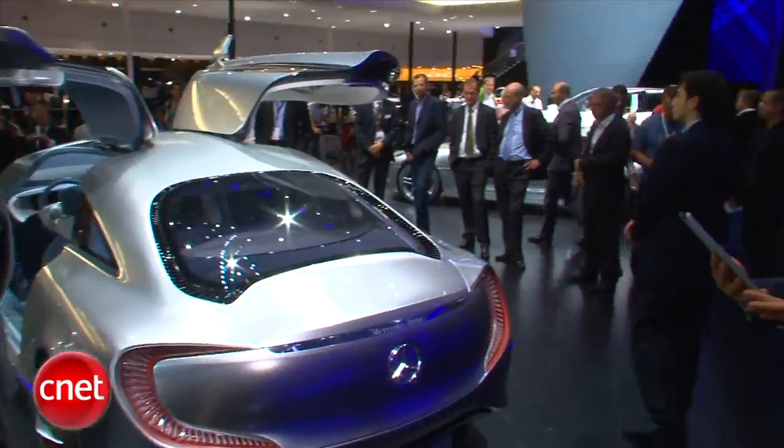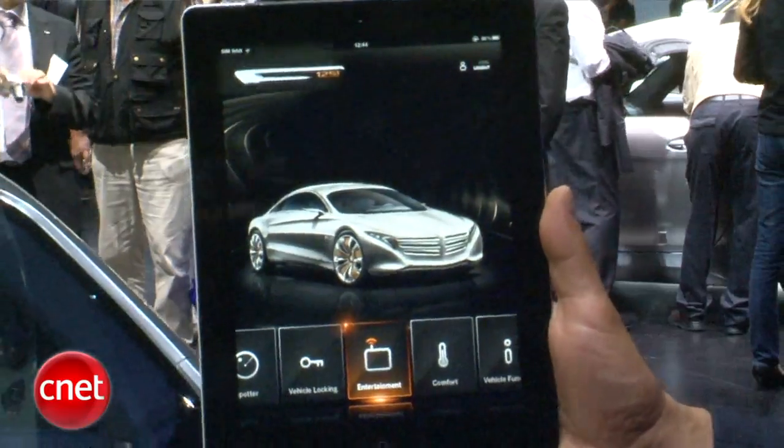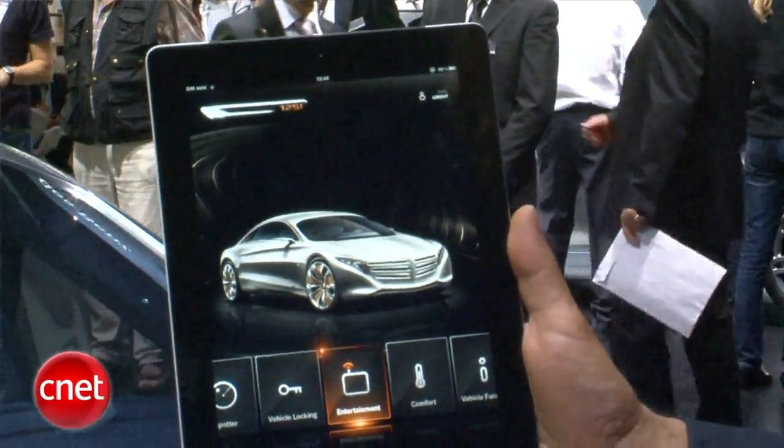Let me show you an interesting way to configure it. Mercedes says that as cars get so complex and so rich with their infotainment, settings, and configurability, you need a way to do all that when you're not just sitting in the car. Other times you've got more time to sit down and think about how you want to set your car up. So they give you this very rich app that they've envisioned for the F125.